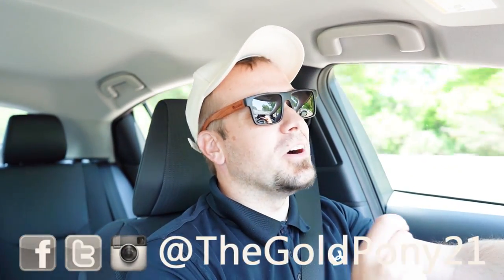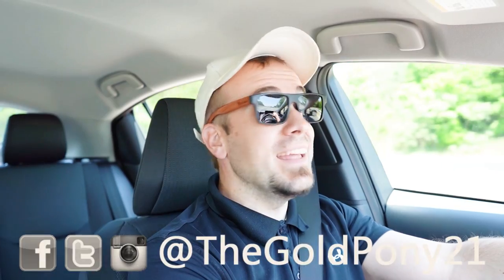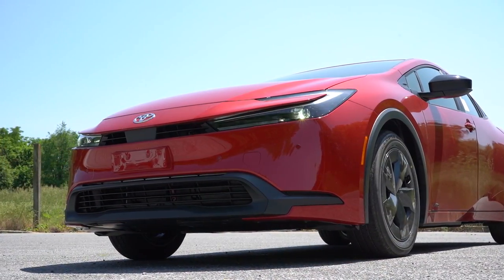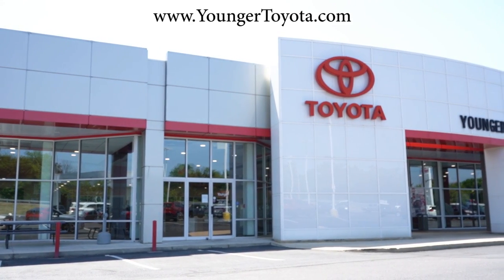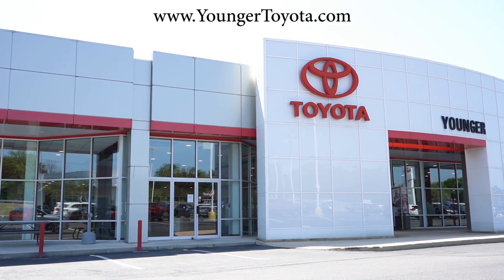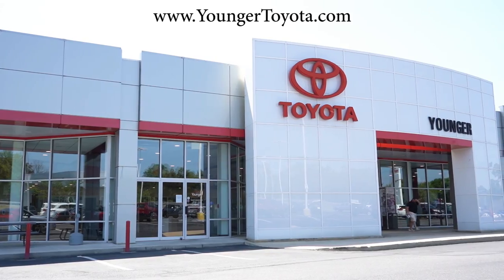What is up, you guys? Welcome back to another one. If you're new to the channel, I put out new car, truck, and SUV reviews on YouTube. Today we are in the brand new 2023 Toyota Prius, courtesy of Younger Toyota in Hagerstown, Maryland. For more information on their inventory, please feel free to check out the link in the description box below.